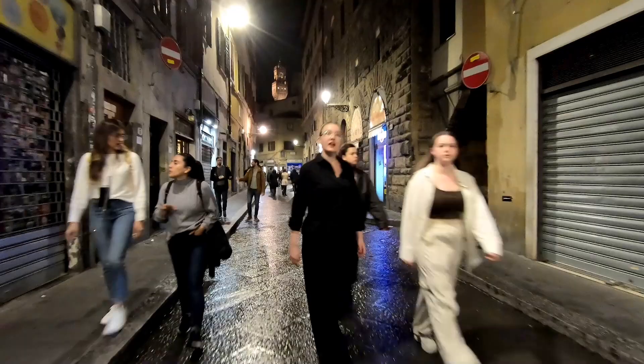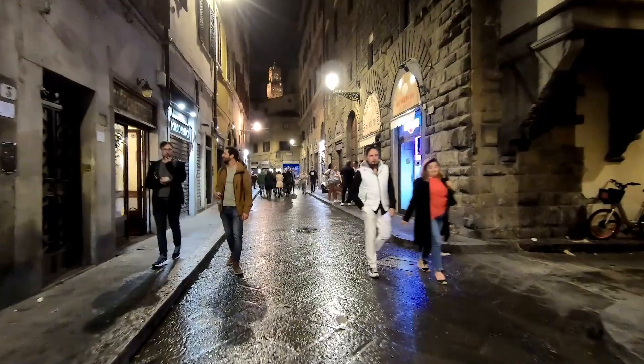We just got dropped off by the bus and have about a ten-minute walk to the Airbnb. That's pretty much it for tonight — it's already about ten o'clock. Tomorrow we're heading out to Venice fairly early in the morning, so we'll pick this up again tomorrow.